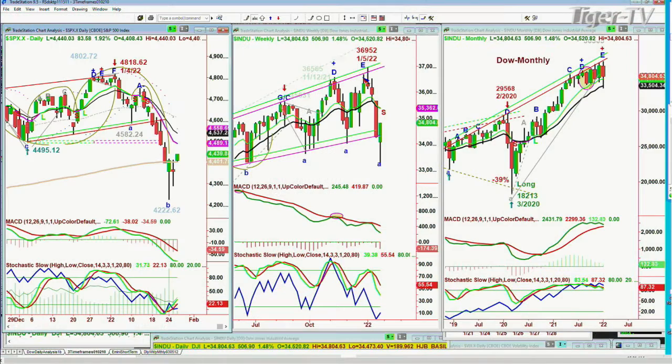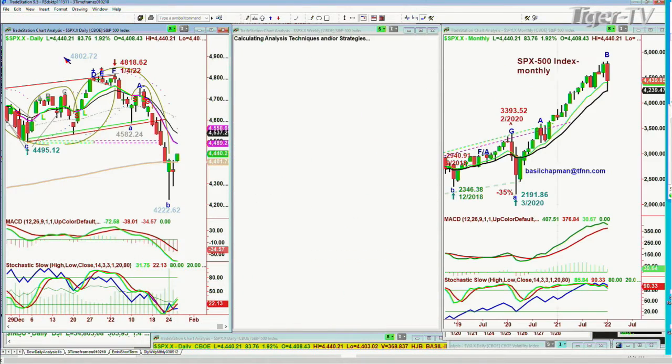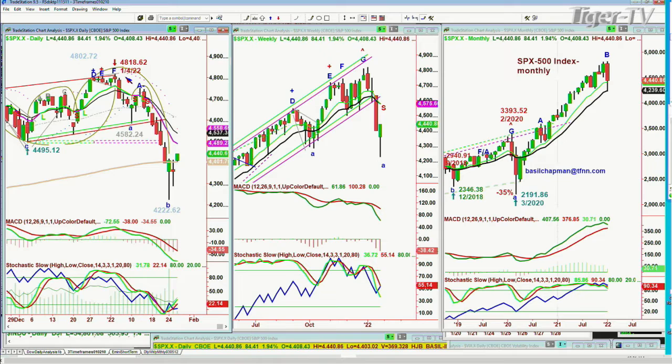The S&P is up nicely, up 83 points at 44.40, up 1.9 percent. The Dow is only up 1.4, and the Q's are up 2.3 percent. So this so far is very good.